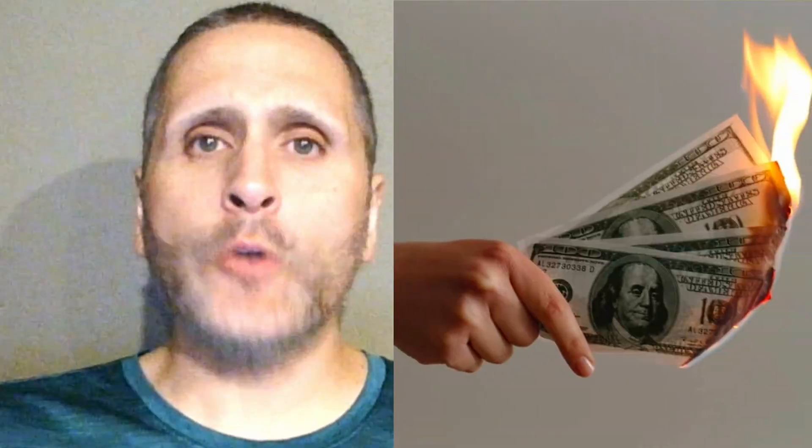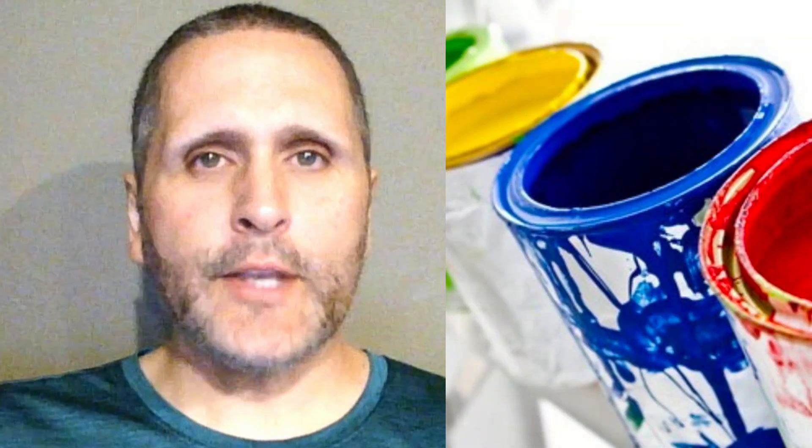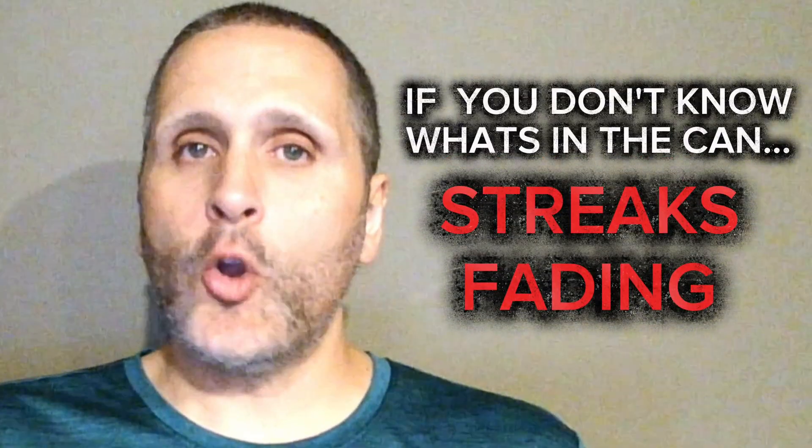Every year, homeowners waste thousands of dollars on interior paint that looks great in the store but fails once it hits their wall. The problem isn't the brand — it's what's inside the can. If you don't know which ingredients count, you'll get paint streaks, fades, and early peeling. I'll show you which ingredients make a difference and which paints actually deliver.